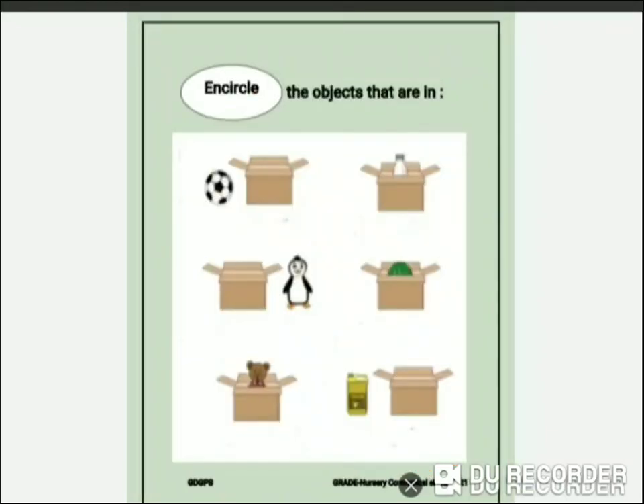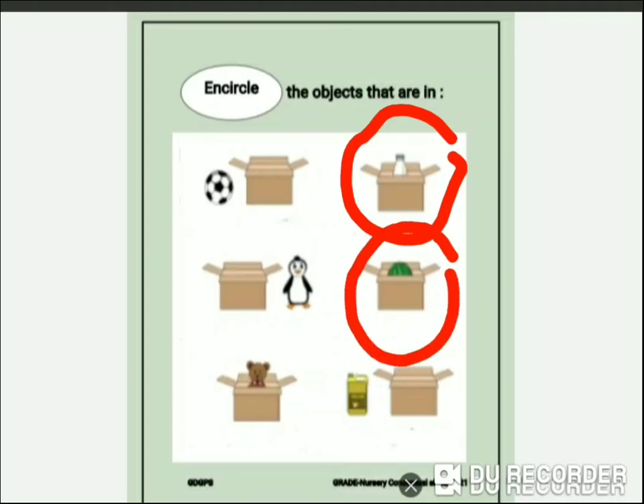Now we have to encircle the objects that are in. So let's get started, everyone. The bottle is in the box. The watermelon is in the box. And the teddy bear is in the box.